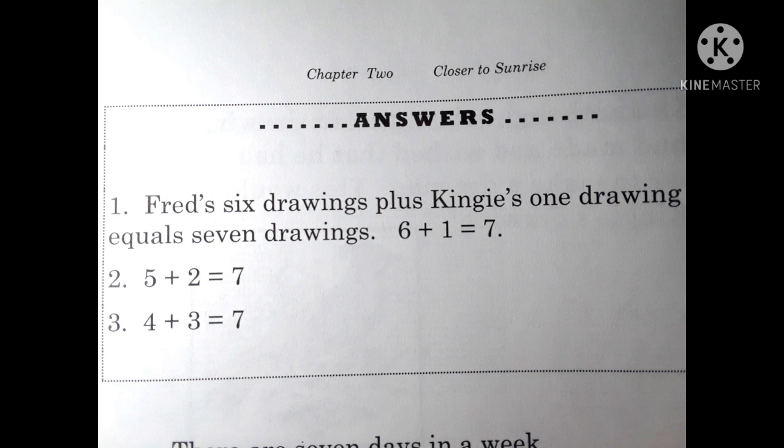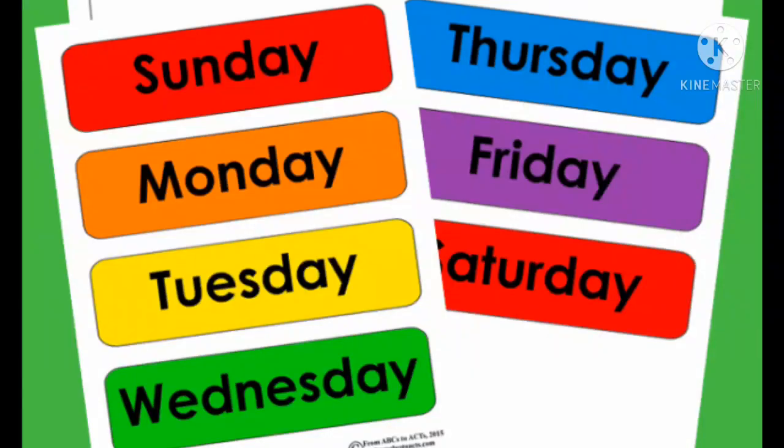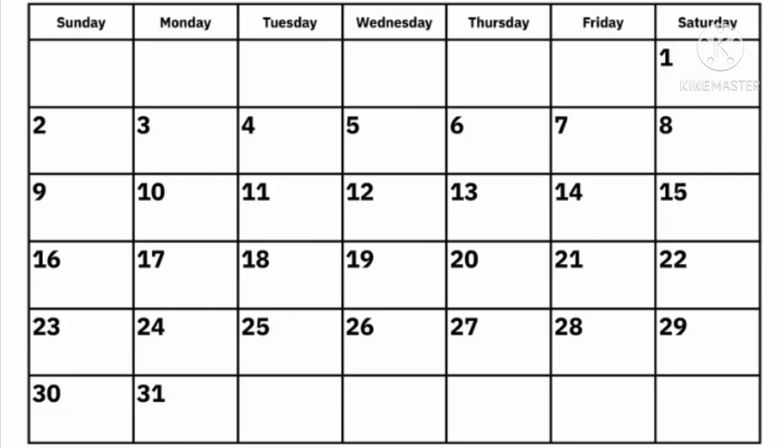There are seven days in a week. There are five weekdays: Monday, Tuesday, Wednesday, Thursday, Friday. That leaves two days for the weekend — Saturday and Sunday. Five weekdays plus two days on the weekend equals seven days in a week.